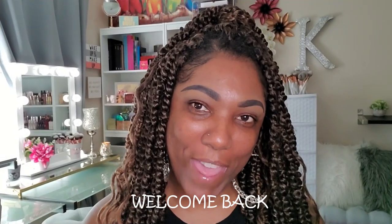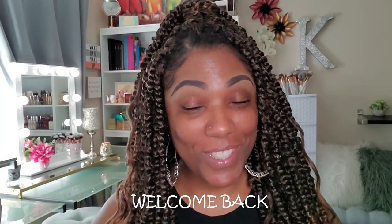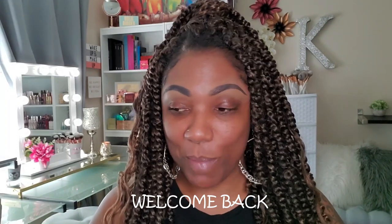Hi guys, welcome back. So today I've been sitting here at my makeup table trying to figure out what video I want to film today and I still haven't figured it out. So I said, you know what, I know I need to put some makeup on my face, so let's just do that first.